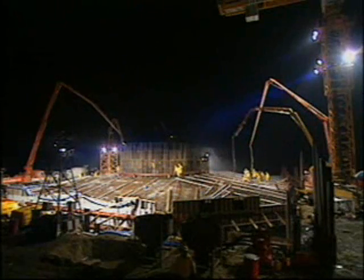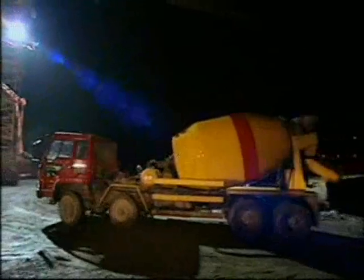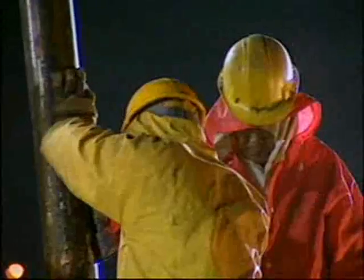For three days and two nights, trucks rolled on and off the island in ponderous succession, accompanied by the endless sound of pumps and vibrators.